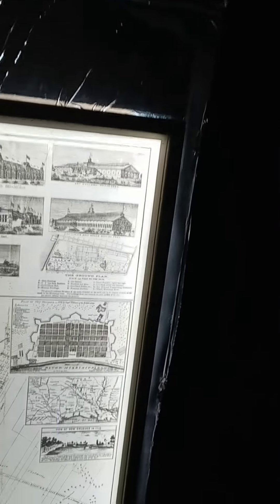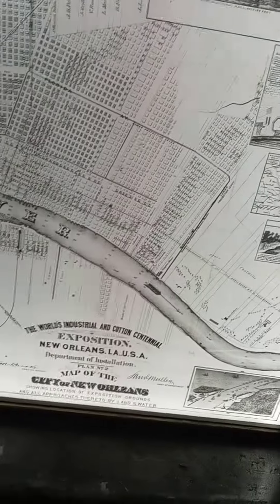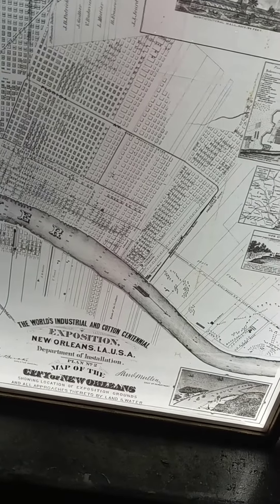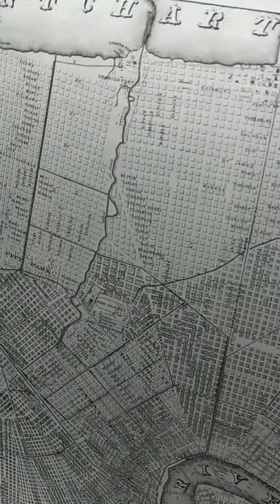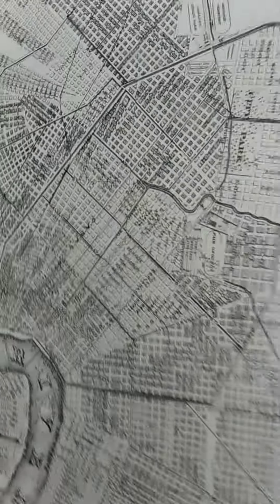So this comes out to be 33 inches wide by 24 inches high, so roughly a three by two. And I think it turned out very well.